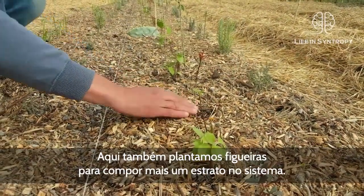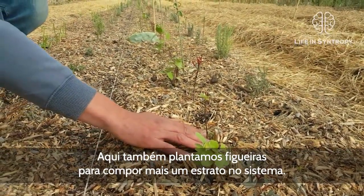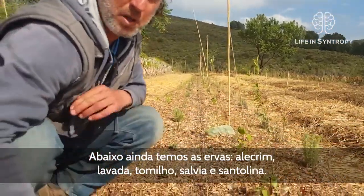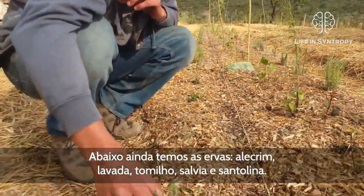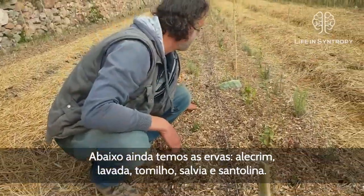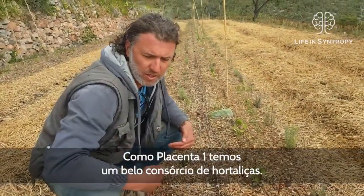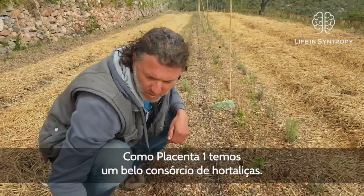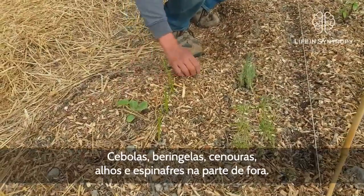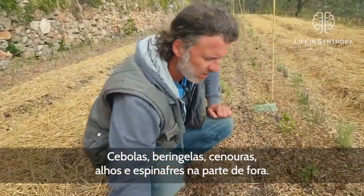To the right of your artichoke and to the left of your Senecio tamoides we planted a beautiful fig as another layer in the stratification. Below this we have our wonderful herbs — rosemary, lavender, sage, and santolina. Below this in the planting zone we have a wonderful consortium of vegetables: onions, aubergines, carrots, garlic, and spinach on the outside.